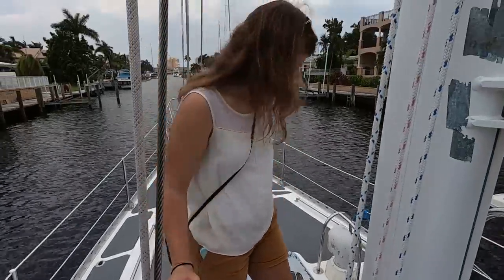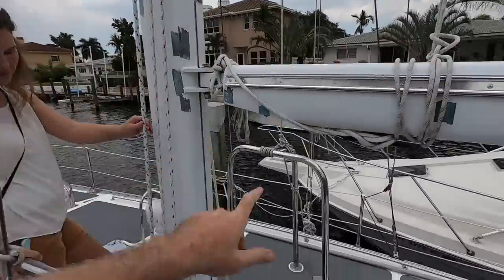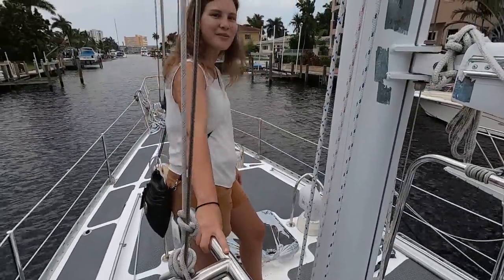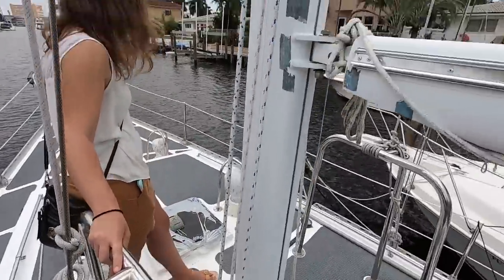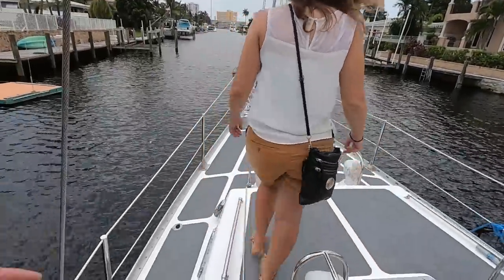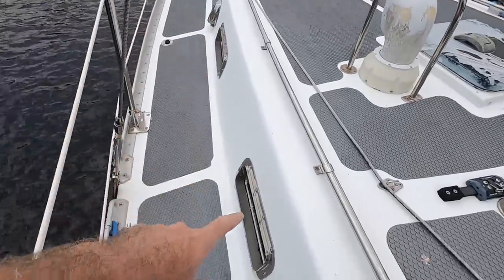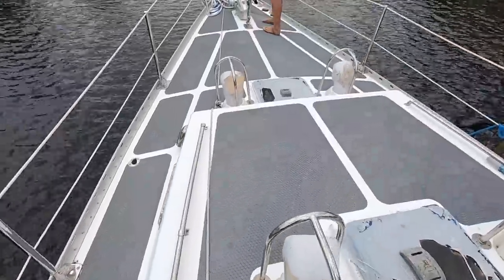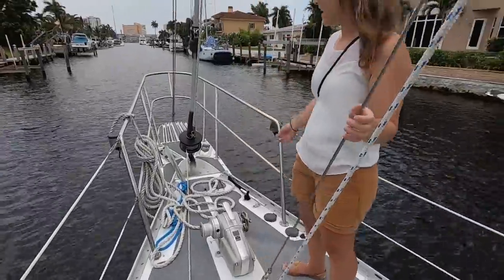Going forward, there are these big inch and a half granny bars up here, which is kind of interesting because all of the lines actually go to the cockpit, so not really necessary. But just in case you need to be up here in heavy weather — maybe getting the sail up or down or reefing — it's really cool. Continuing on that stainless theme, all the port lights on here are just 100% stainless. Really really cool.